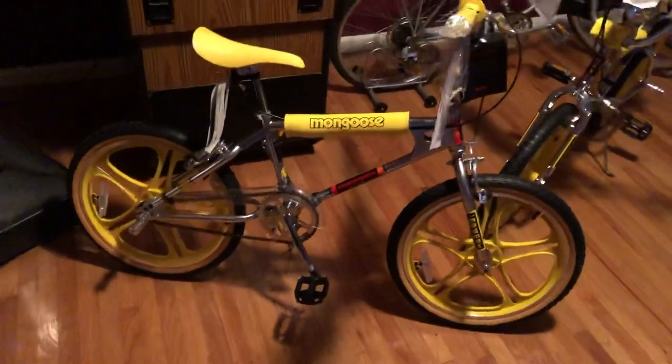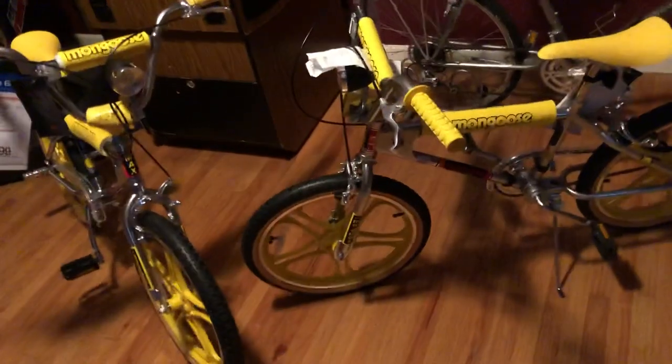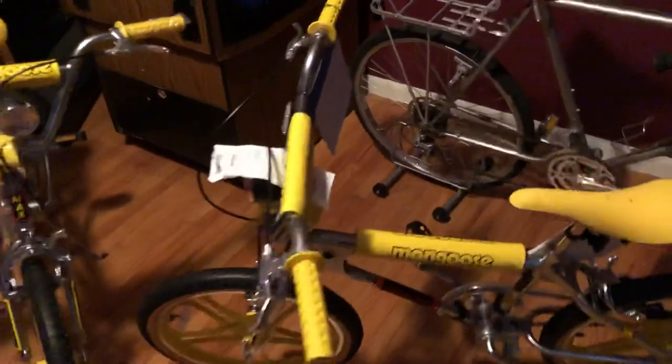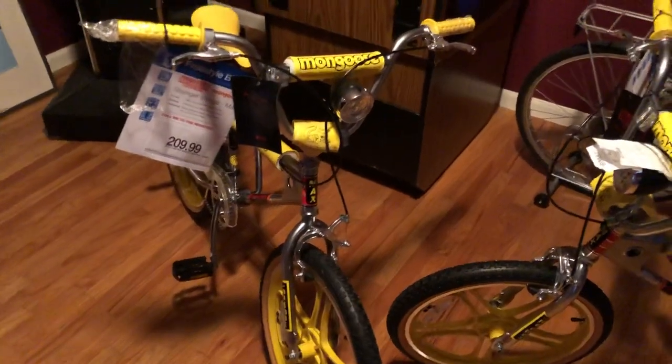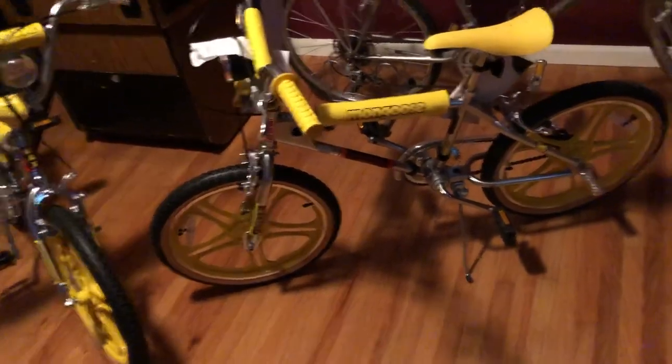I've seen the wheels getting parted out for $179, and the pads, grips, and seat getting parted out for insane money. For folks out there who are big fans of Mongoose and Stranger Things and didn't get an opportunity to get one — it's unfortunate, it was kind of luck. Somebody told me about it and I was lucky enough to get not one but two, in two different states. My opinion is it's a really cool bike, and if you have an opportunity to get one even for three or four hundred bucks, you're going to get your money's worth.